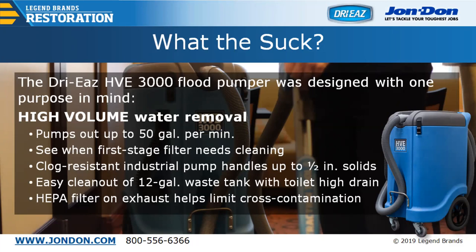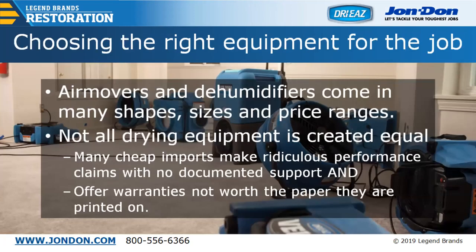One thing contractors should definitely have on their truck is submersible pumps. If you're dealing with standing water — a flooded basement — use a submersible pump to move that water down. Once you get it right down to about a quarter inch, that's a great time to bring in your portable HVE or truck-mounted system to finish extraction.